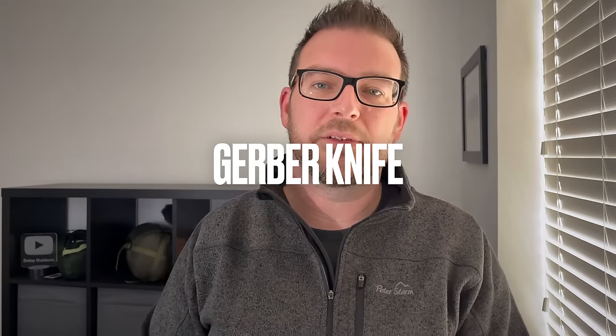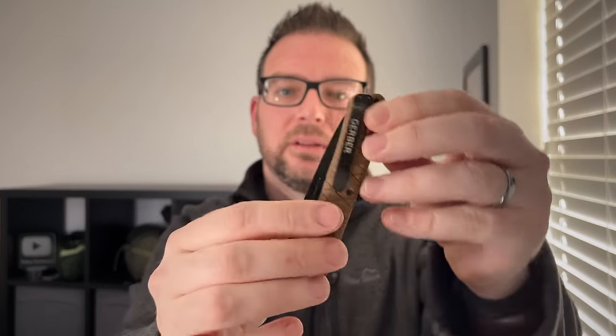Next I treated myself to a new Gerber knife. It's really small and lightweight — brown colour with a black blade, and it's got a clip on the side. It just folds out like that; the release mechanism is a little lever inside the handle, so to fold it away you just move that to one side. They've got loads of different knives in stock with 20% off all of them at the minute, and this one was 22 pounds. It's just something lightweight I can throw in my pack in case I need it.